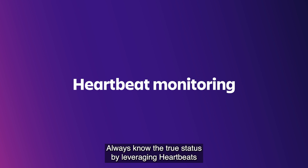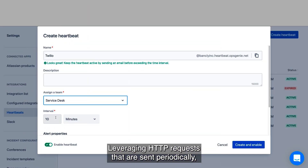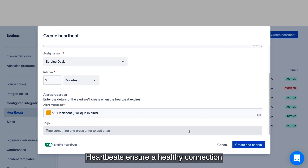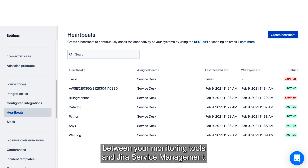Always know the true status by leveraging Heartbeats as part of Jira Service Management Premium. Leveraging HTTP requests that are sent periodically, Heartbeats ensure a healthy connection between your monitoring tools and Jira Service Management.